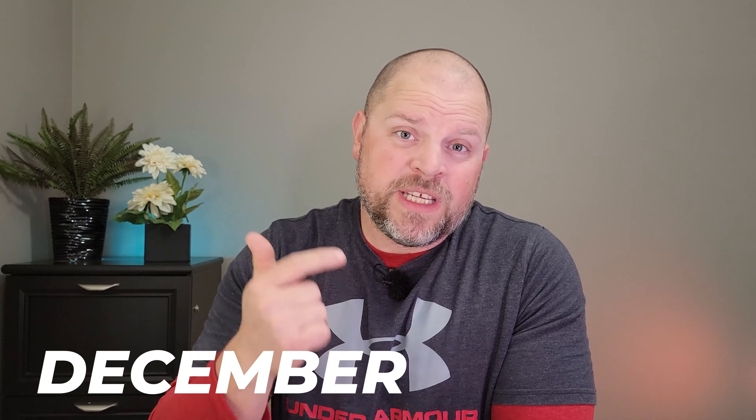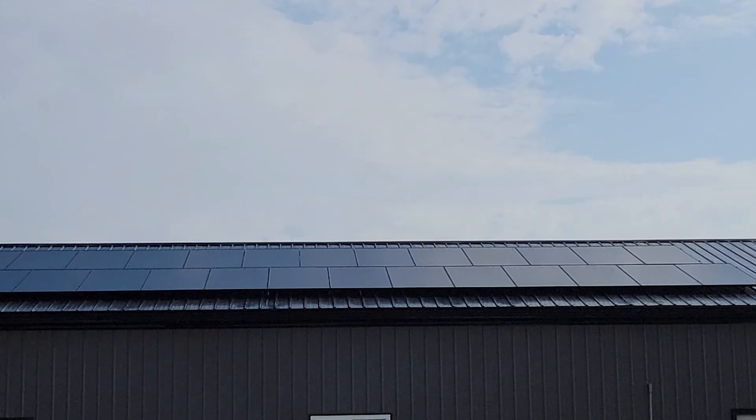Although our winter wasn't brutally cold or extremely snowy, we did experience a lot of cloudy days. There are days in November, December, January, and February where we produced three kilowatts or less for the entire day. And that's extremely low considering the size of our solar array.